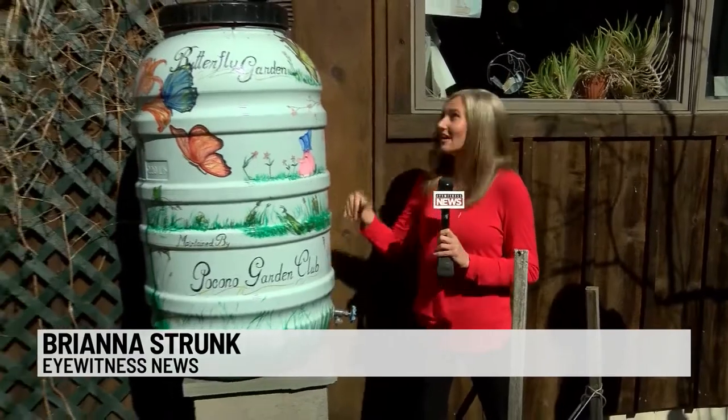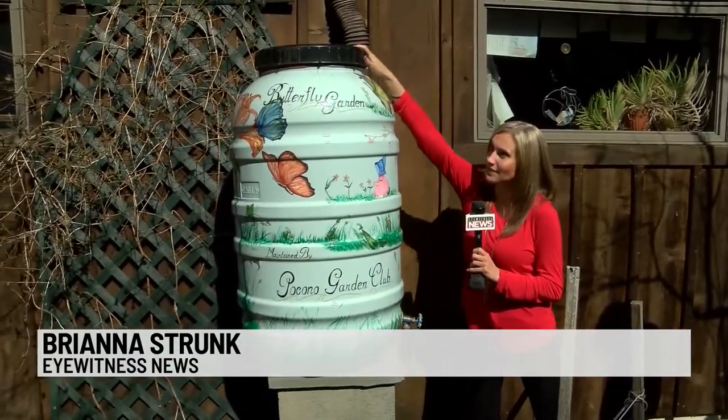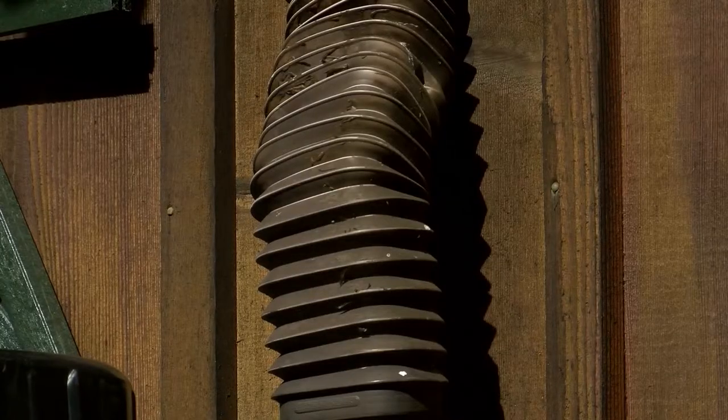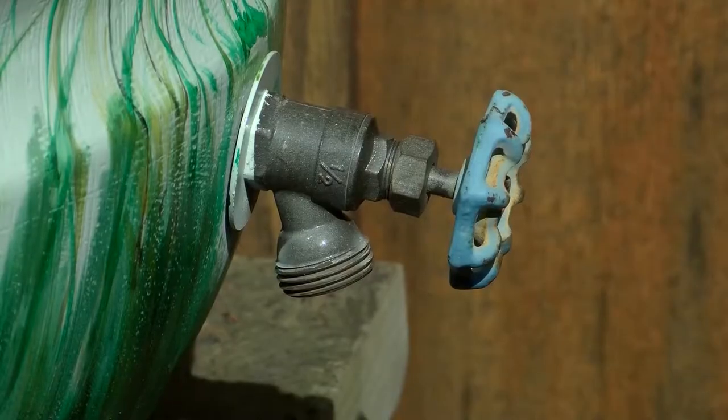There are several ways to set this up, but it's fairly simple. All you have to do is direct the downspout into the barrel. Then you can use the collected runoff to water your garden or wash the car. You can even hook the barrel up to a garden hose. Using a rain barrel can save a good percentage of our water use.